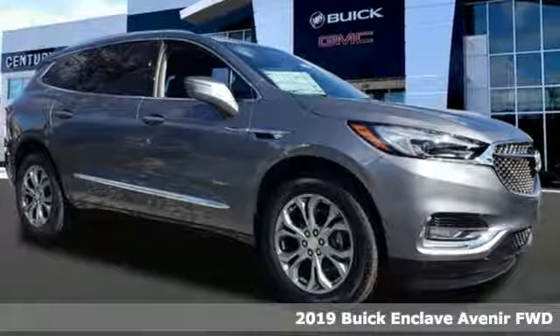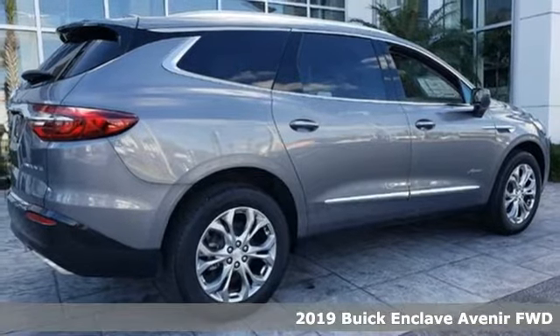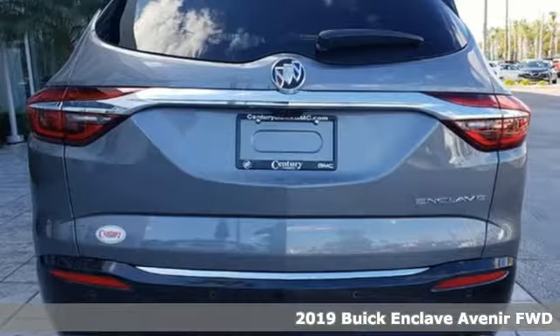Here's a new 2019 Buick Enclave. Buick, expect more than you'd imagine. And with features like these, every drive's a pleasure.